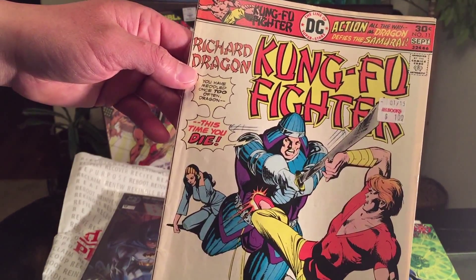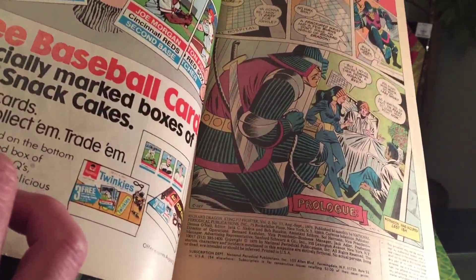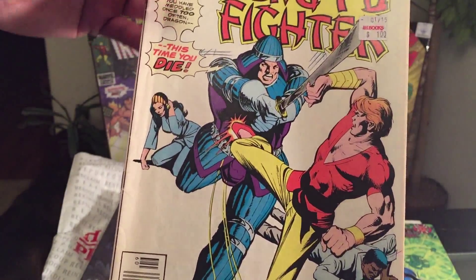Richard Dragon: Kung Fu Fighter from DC Comics, way back in 1976. I paid a dollar for this one — condition is not too bad. I'm guessing it's about an eight or so.